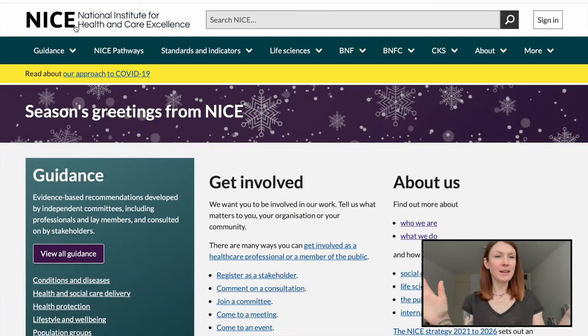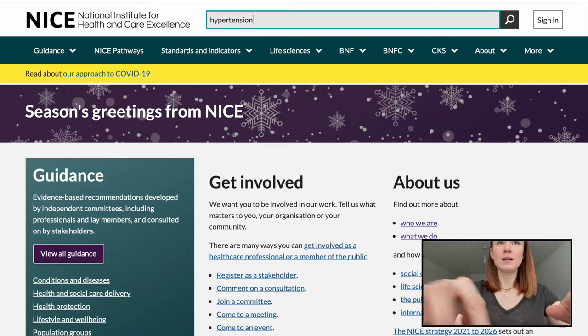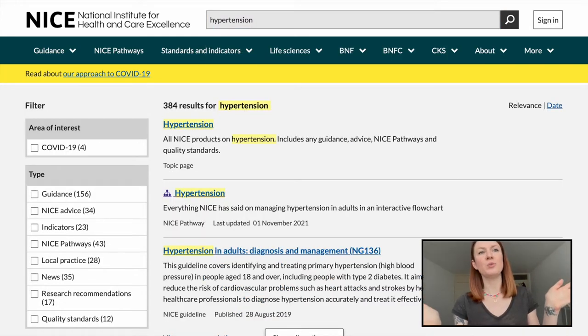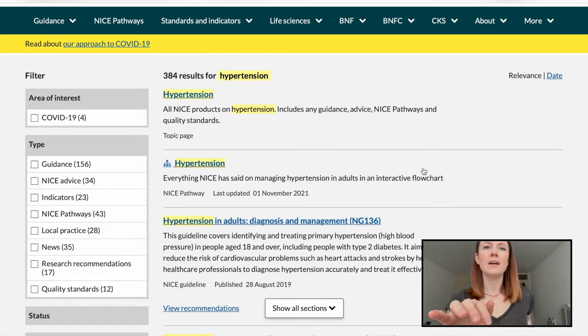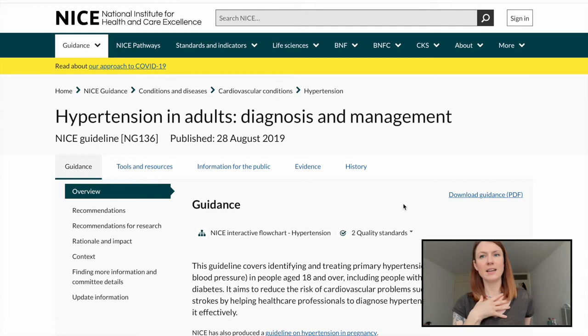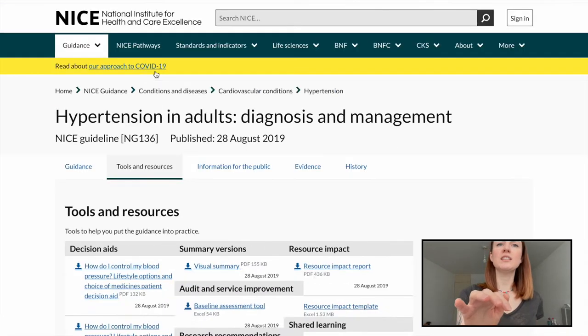Going back to the main page - if you just want to quickly search something you can literally just type it in at the top. I'm going to use hypertension again. Click on hypertension and you'll get a whole load of results - 384 results. But on the left-hand side you can cut it down, filtering by guidance, pathways, whatever you're looking for. I normally go for 'diagnosis and management' because in clinic I want to know how to manage my hypertensive patients. There are also tools and resources on this page.